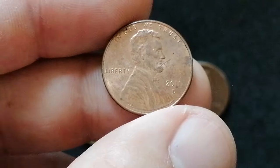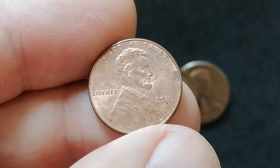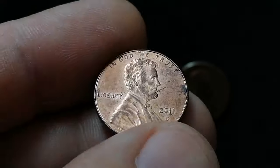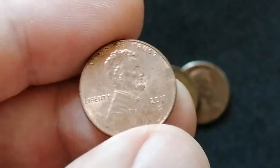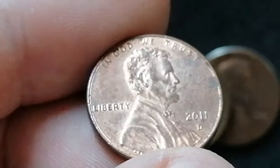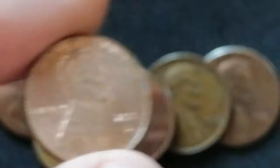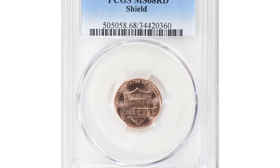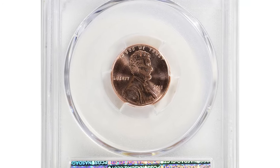This is a 2011-D Shield Lincoln cent in about uncirculated condition, with sharply struck motifs and pale golden rose luster. The main distraction is a large slanting contact mark on the cheek of Lincoln. A 2011-D Shield Lincoln cent in about uncirculated condition will show some slight wear on the highest points of the design, such as Lincoln's cheekbone or tops of the shield elements. It may still retain some original luster but the wear will prevent it from achieving a mint state grade. Depending on the specific amount of wear and overall appearance, it could be graded AU50 to AU58 by PCGS or NGC. One valuable superb gem specimen in Mint State 68 Red was sold for $545.62 at Great Collections auction.